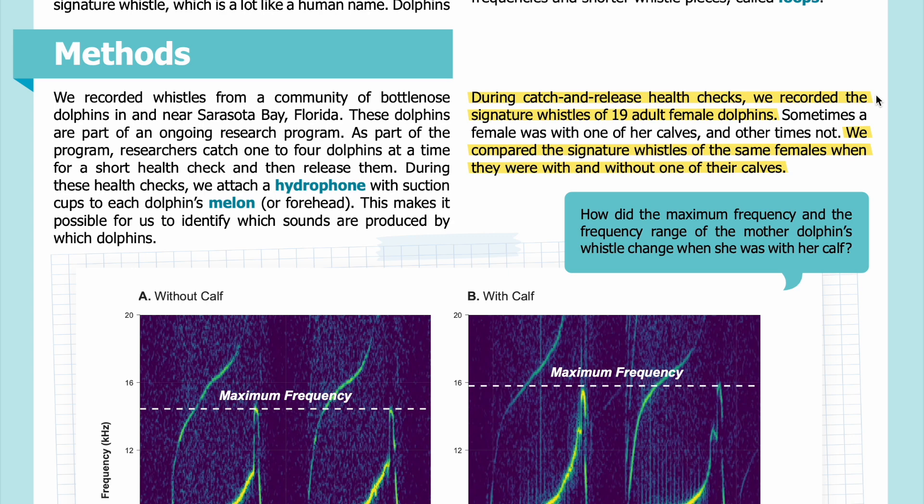During catch-and-release health checks, we recorded the signature whistles of 19 adult female dolphins. Sometimes a female was with one of her calves and other times not. We compared the signature whistles of the same females when they were with and without one of their calves.